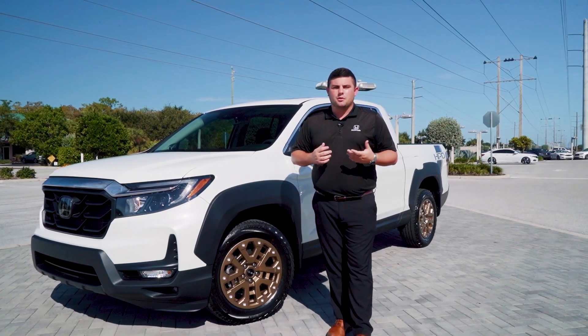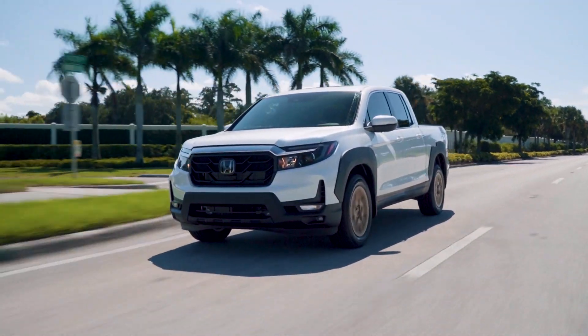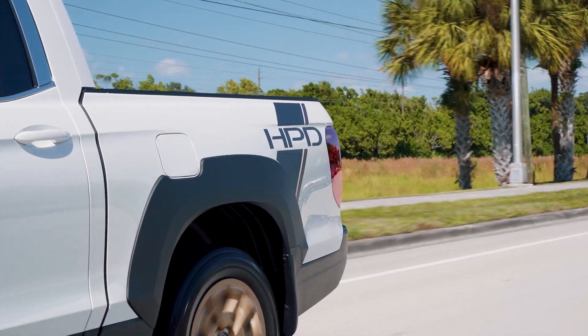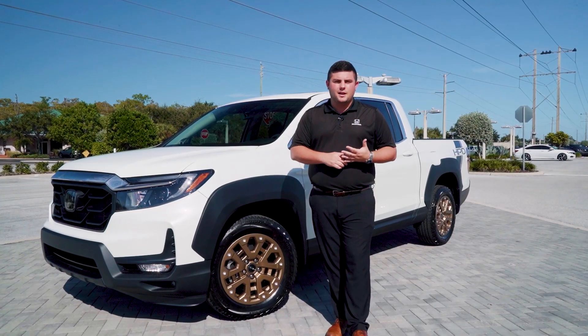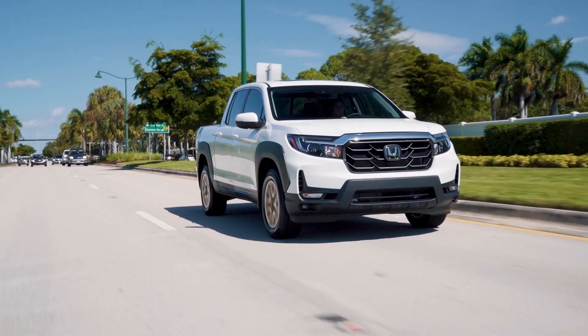All of the Ridgelines are equipped with a 3.5-liter V6 engine, putting out 280 horsepower, able to tow about 5,000 pounds, and get you up to 24 miles per gallon on the highway. All of our new Hondas here at Jermaine come with a lifetime powertrain warranty, as well as a three-year, 36,000-mile limited warranty from Honda.